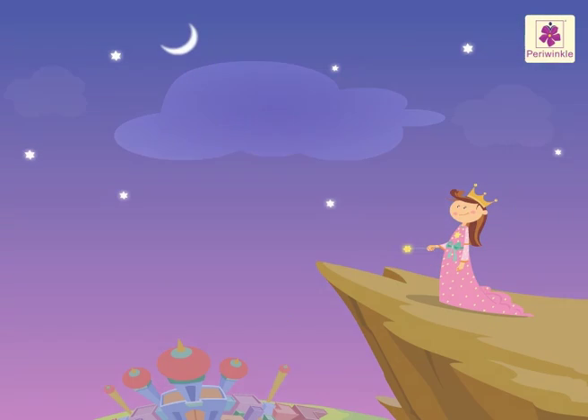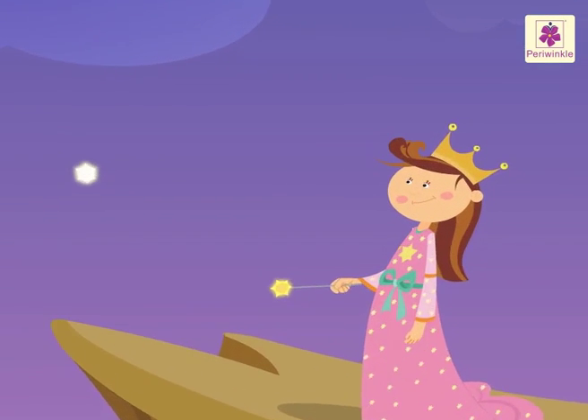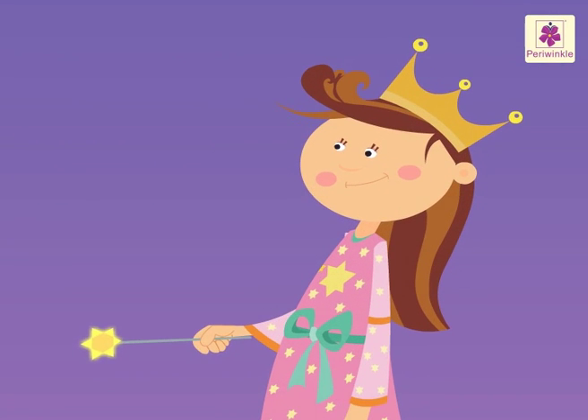Today, let's learn the table of three with Blossom, the fairy in her magic world. Let's begin.